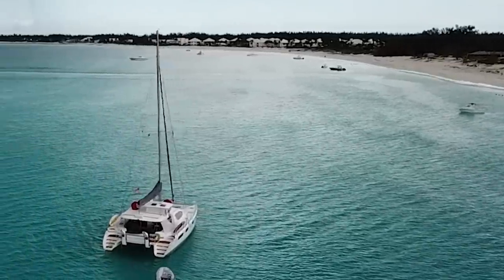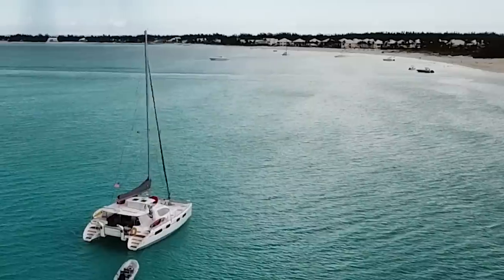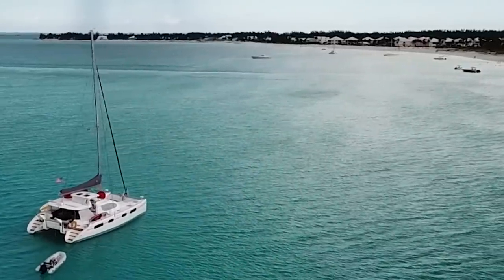The video footage you're about to see is a reconnaissance photo flight that we took on September 4th, 2019.